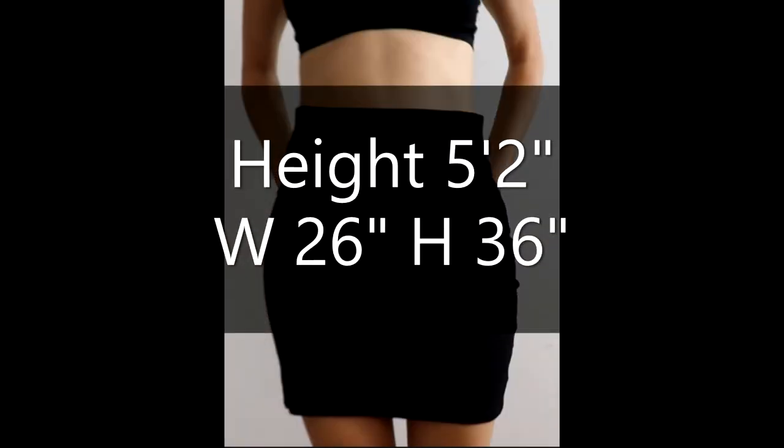As usual, my measurements are: I'm 5 feet 2, my waist is 26 inches, and my hips are 36.